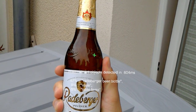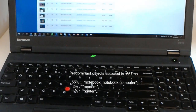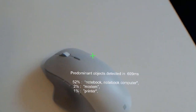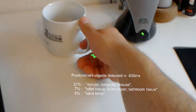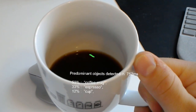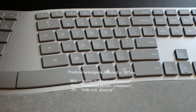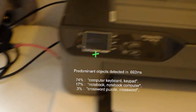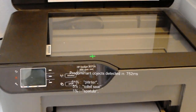This might be a Raid Burger beer bottle 1.2 meters in front of you. This might be a notebook 84 centimeters in front of you. This might be a mouse 75 centimeters in front of you. This might be a coffee mug 81 centimeters in front of you. This is likely a computer keyboard 46 centimeters in front of you. This might be a printer 77 centimeters in front of you.